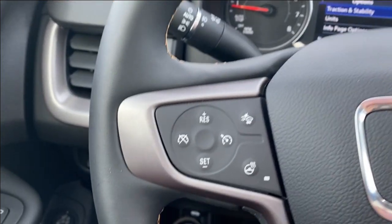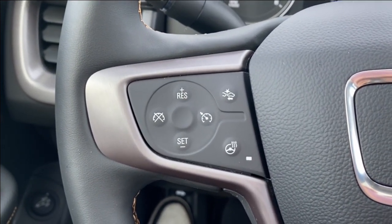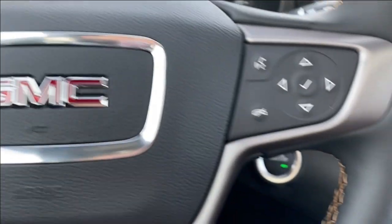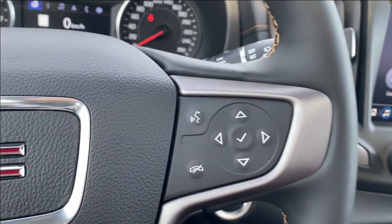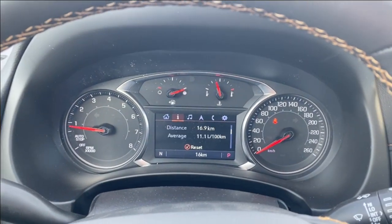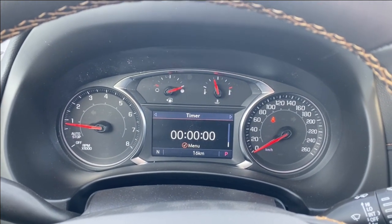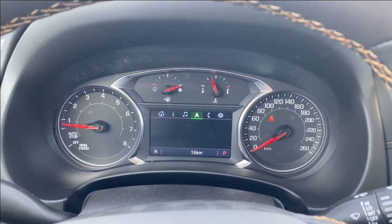On the left hand side of the steering wheel you'll find your cruise control settings as well as forward collision alert and heated steering wheel, while on the right you'll find voice recognition and directional controls to control the information screen in front of you.